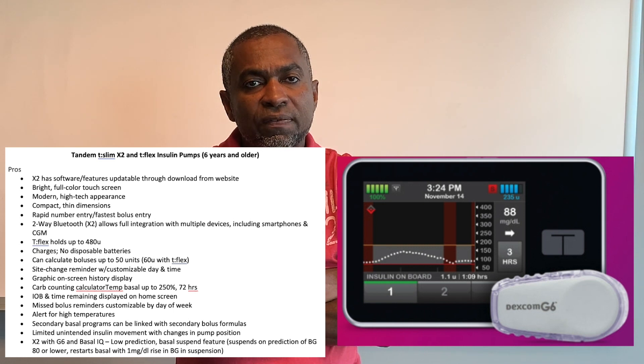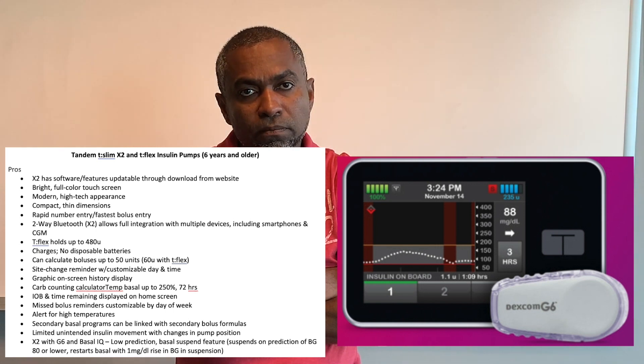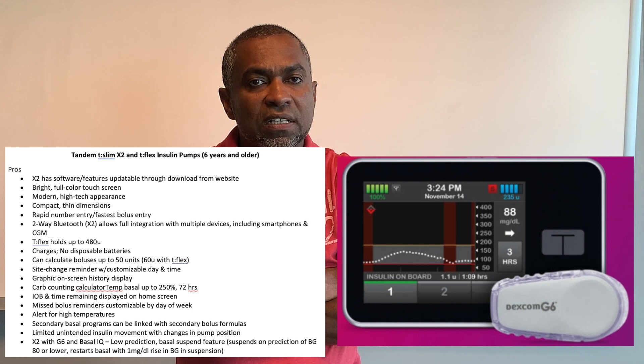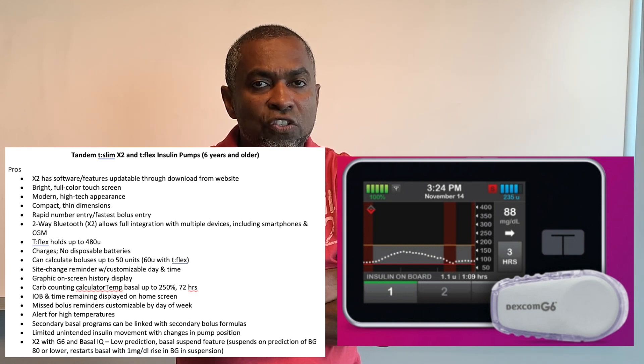The X2 allows full integration with multiple devices including smartphones and CGMs. The t:flex holds up to 480 units of insulin. It doesn't require disposable batteries — you just charge it via USB. It can calculate boluses up to 50 units, has a site change reminder with customizable day and time, graphic on-screen history display, carbohydrate counting calculator, and insulin on board with time remaining displayed on the home screen.